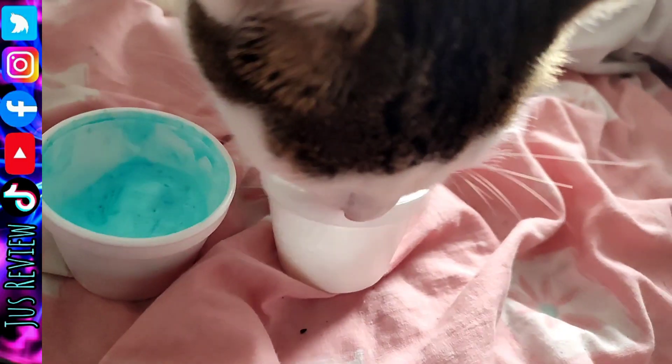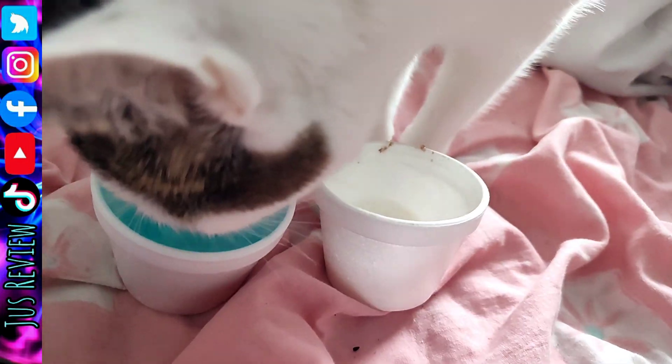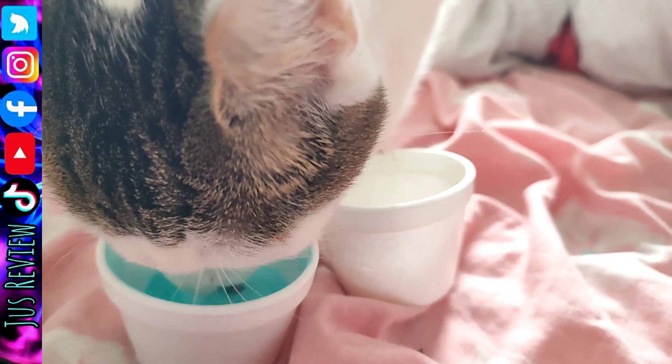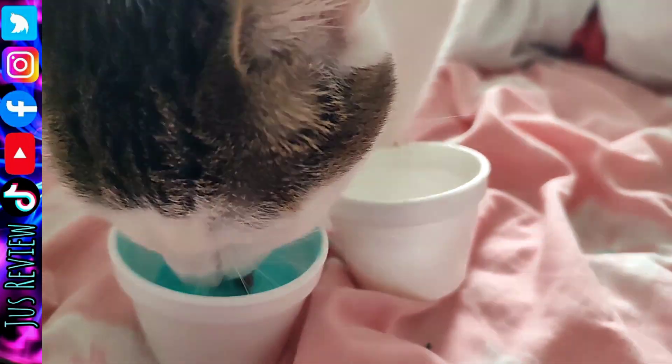4. Cats can lack the enzymes to break down the fats and proteins in ice cream. 5. Ice cream is not a natural part of a cat's diet and can lead to nutritional deficiencies.